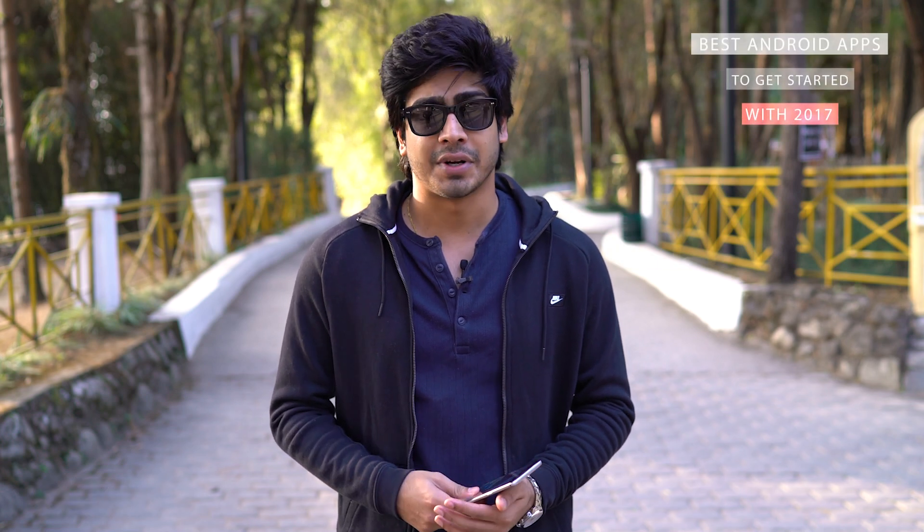What's up guys, Pravath here. Greetings of the year and I hope you guys are having an amazing time. I'm here with a list of 20 Android apps which I think are great to start 2017 with. If you think your favorite app is not listed in this episode, make sure to comment it down below. Now without any further ado, let's get right into it.